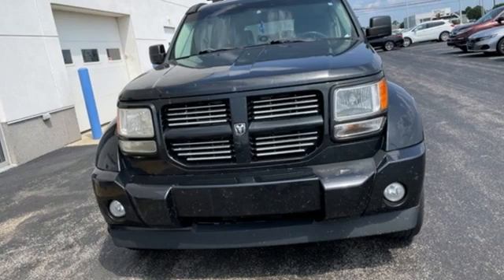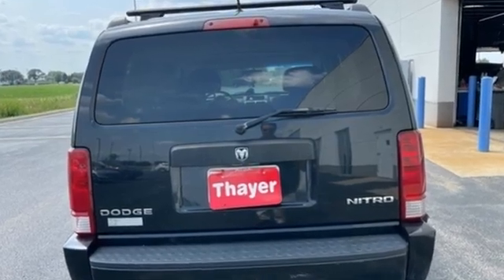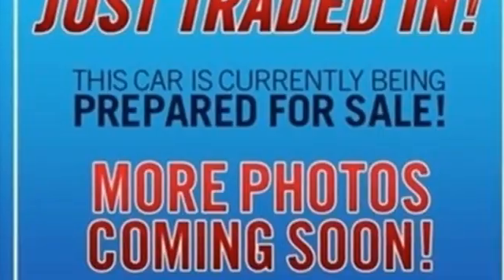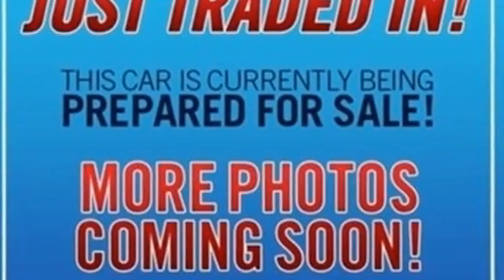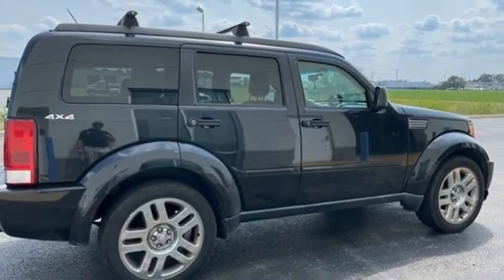A great vehicle is comprised of great features like these: Magnum engine, manual tilting steering column, auxiliary audio input, air conditioning, power heated mirrors, aluminum wheels, and power windows.